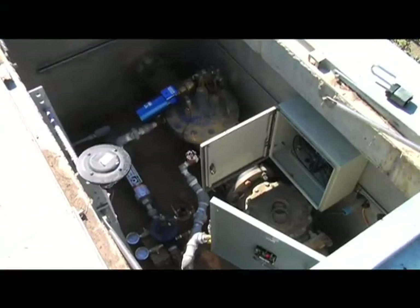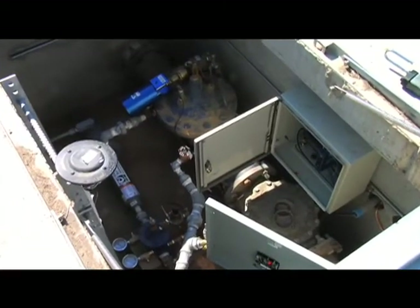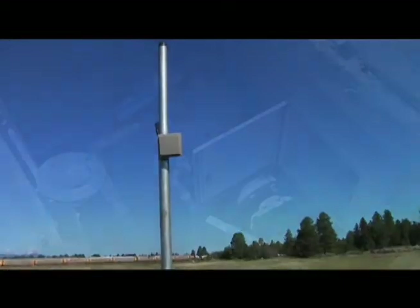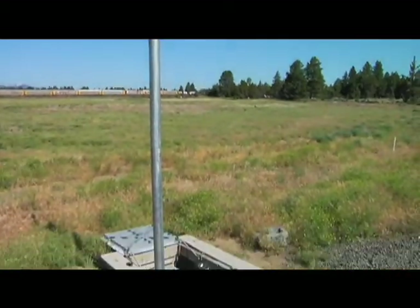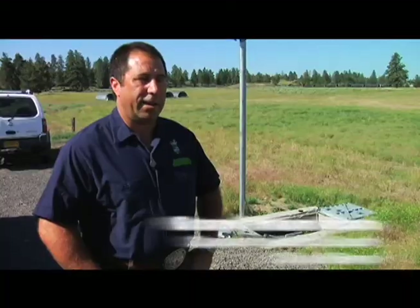We have a valve where we have water constantly running through it. We decided to capture the energy that's in that valve. The energy that comes from that powers up the entire alarm power supply for that location.